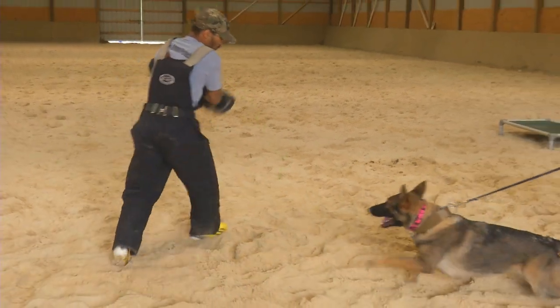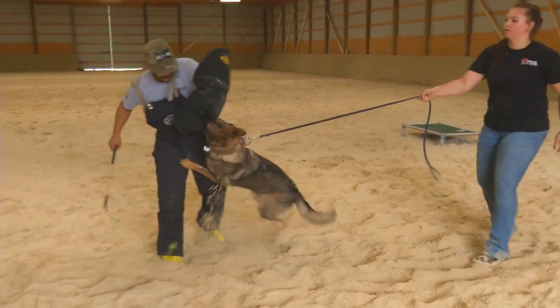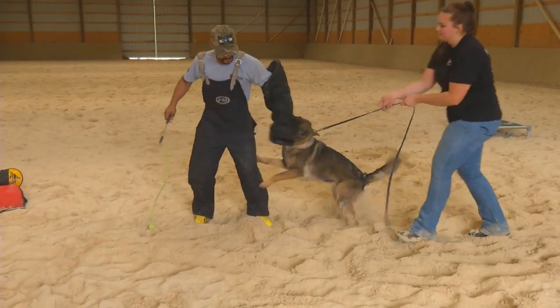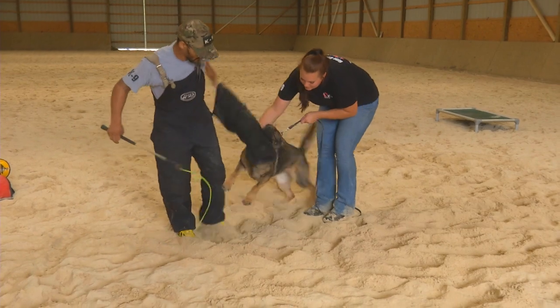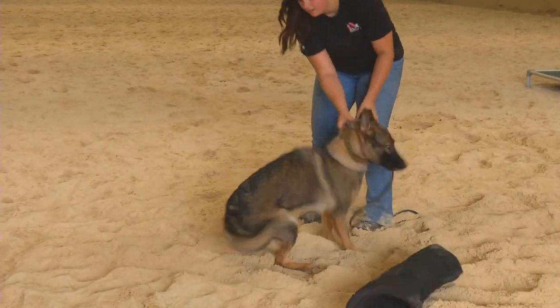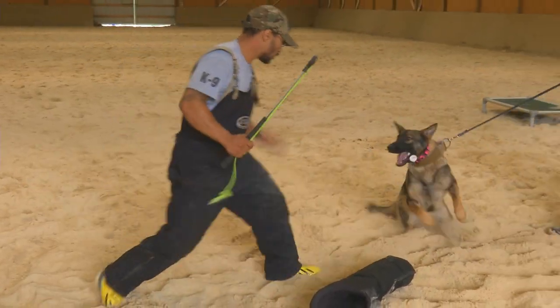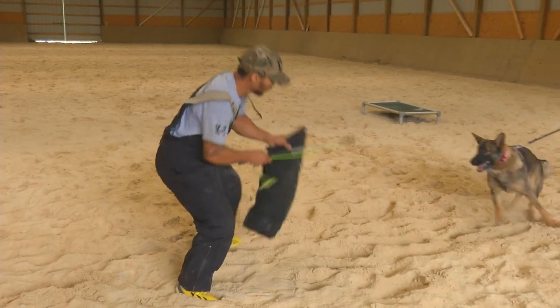You guys can see it just as good as I can from behind the computer screen. This dog is looking over that sleeve a little bit saying, hey buddy I want to fight you. If you're going to act like the bad guy, I'm going to engage you. But all the same, we still have very calm possession on the bite equipment. She's not being nervy and chewing, she's not being overly enthusiastic and working her way up and down the bar.